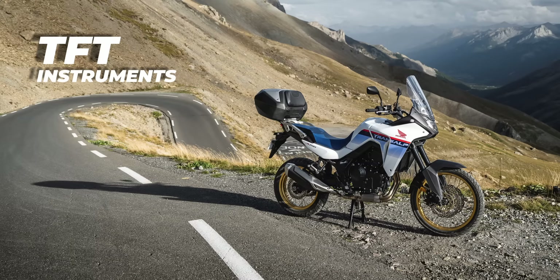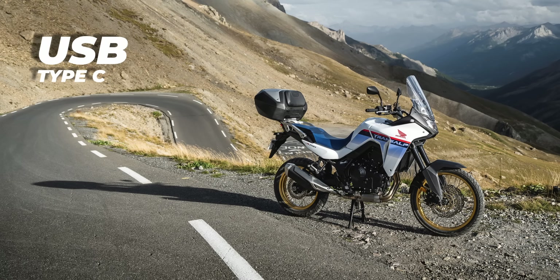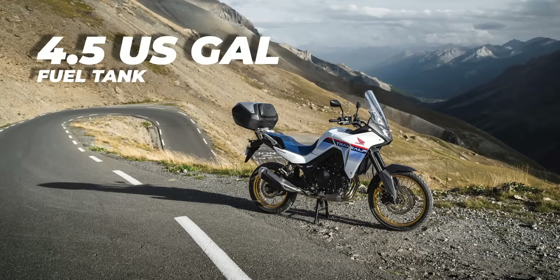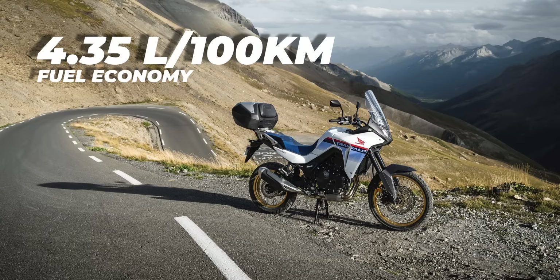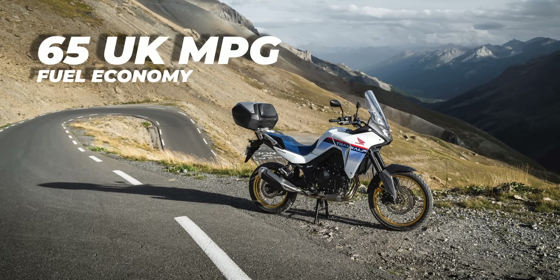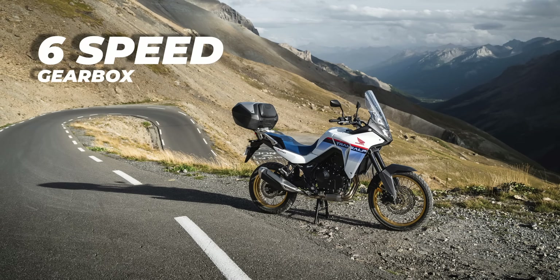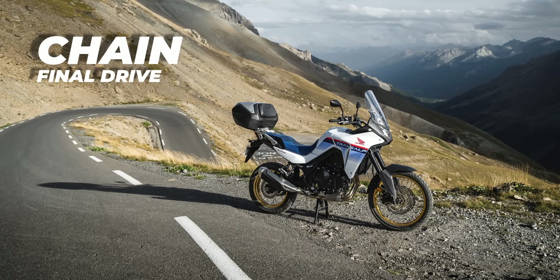The instruments are TFT, with an LED headlight and tail light. The Honda smartphone voice control system is standard. There is a USB Type-C outlet under the pillion seat, and an optional 12V socket is available. Self-cancelling indicators are standard. Quick shifter is optional. Honda's HISS security system is standard. The fuel tank is 16.9 litres. Fuel economy is 4.35 litres per 100 km — that's 54 US miles per gallon or 65 British miles per gallon, the difference being that a US gallon is 3.8 litres and a British gallon is 4.5 litres. The gearbox is a 6-speed with a slipper assist clutch, with final drive by chain.